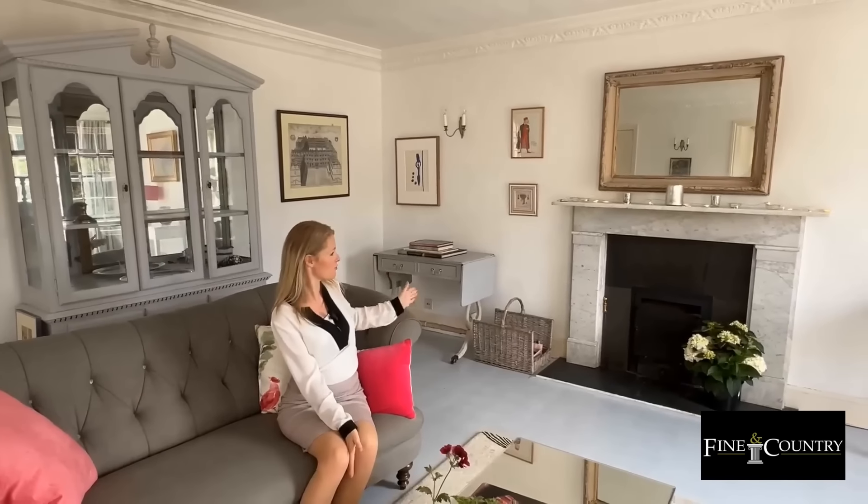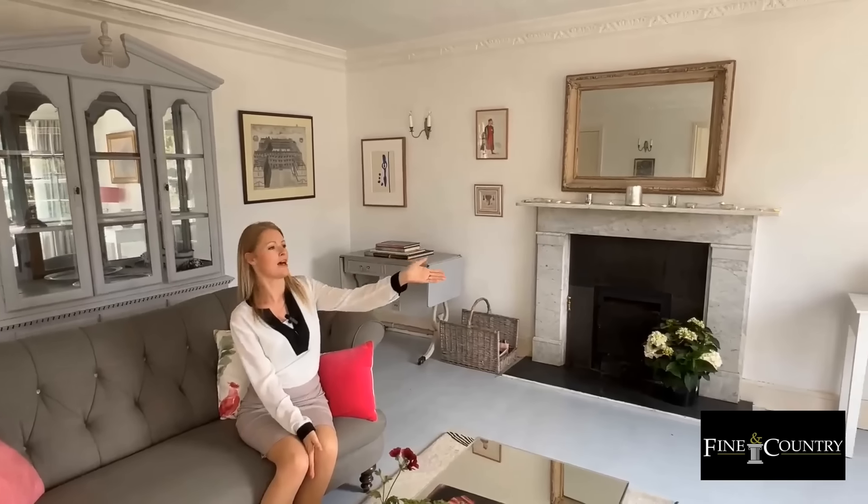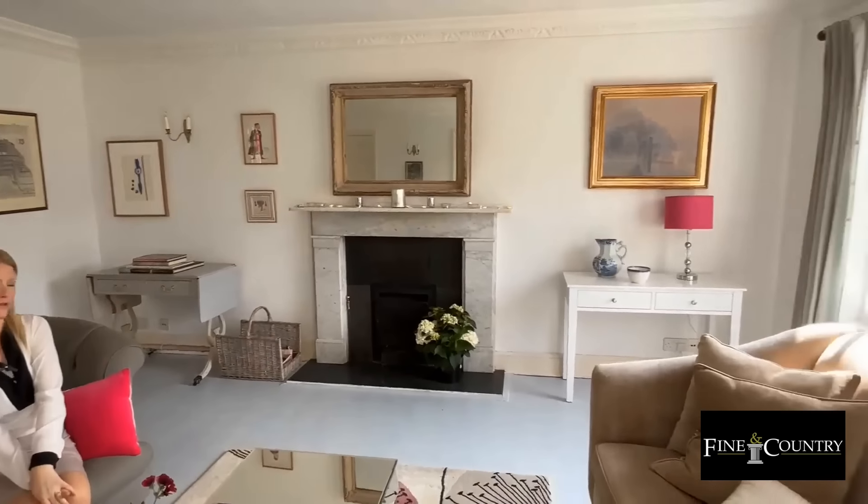So this is the sitting room, which is a great size with a beautiful feature marble fireplace, and we have two sash windows which look out over the grounds.